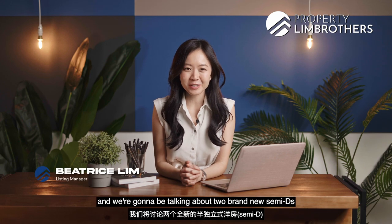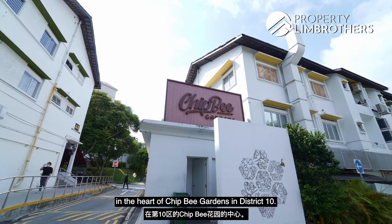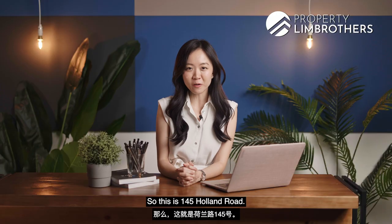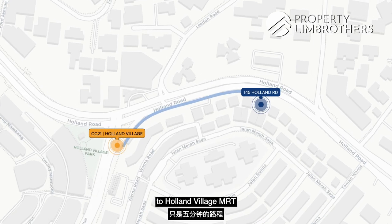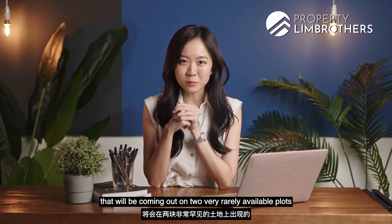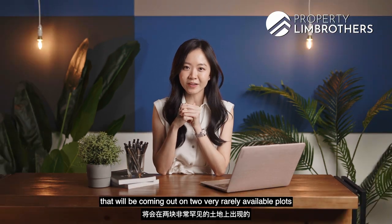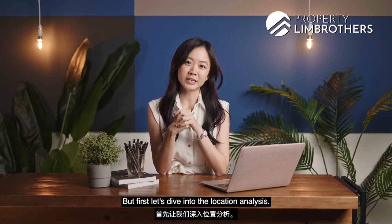Hey guys, so today we're in the studio and we're going to be talking about two brand new semi-Ds in the heart of Chipbee Gardens in District 10. This is 145 Holland Road. They are literally just five minutes walk to Holland Village MRT, and we'll be sharing a little bit more about these two brand new builds coming out on two very rarely available plots in the area. Let's dive into the location analysis.